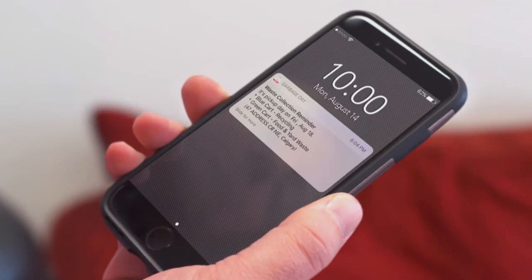You will also be sent a reminder to let you know which carts are being picked up. Visit calgary.ca/collection to get started or to sign up for other automated reminders.